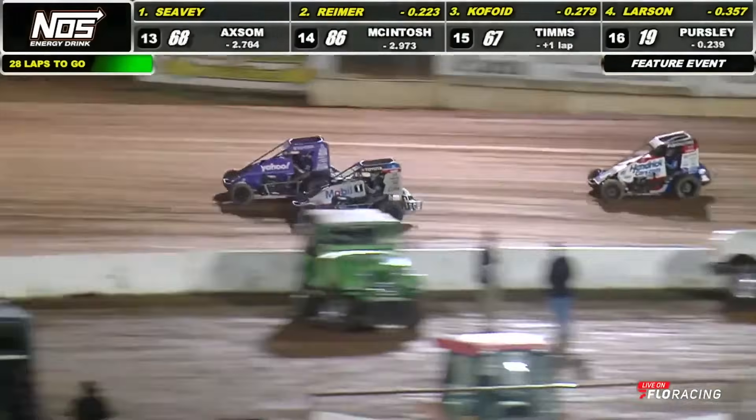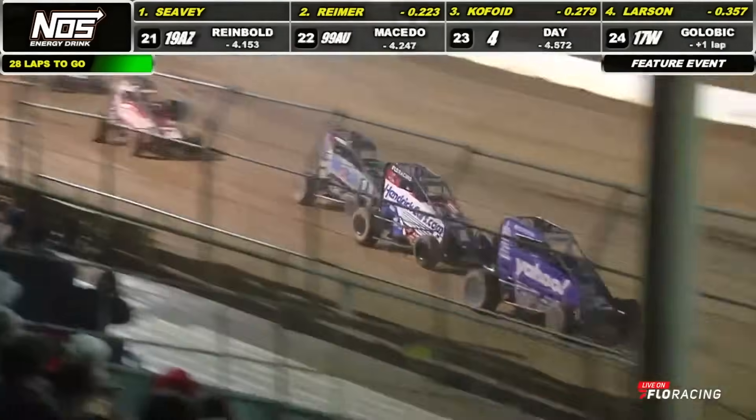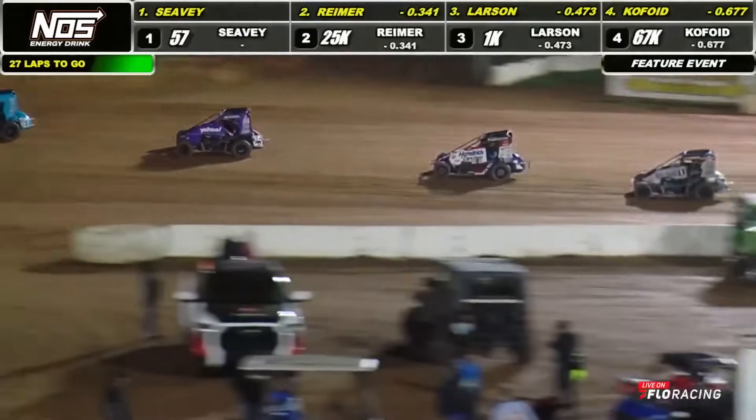Keep your eye on that one K car. Larson thought he was going to be able to sling it down into turn number three and take him three wide. That's not the case — he's hustling hard now on the top side. There's the ideal maneuver, around the outside of Kofoy, now to the inside of Reimer. Here comes the 97, Gavin Miller to play as well.